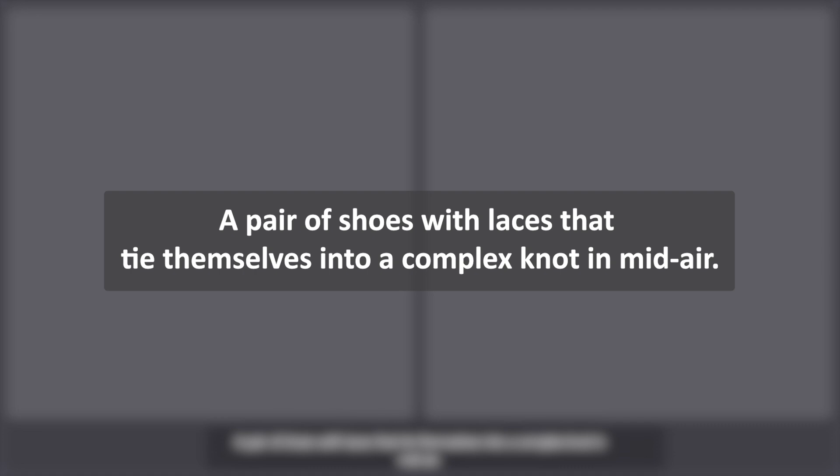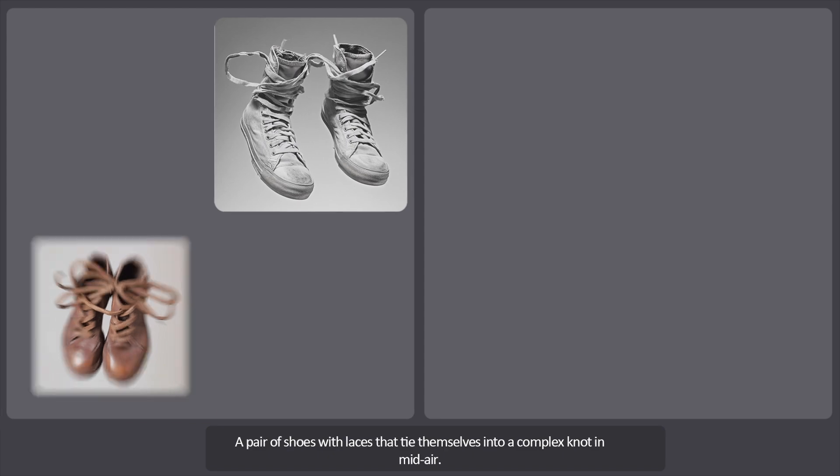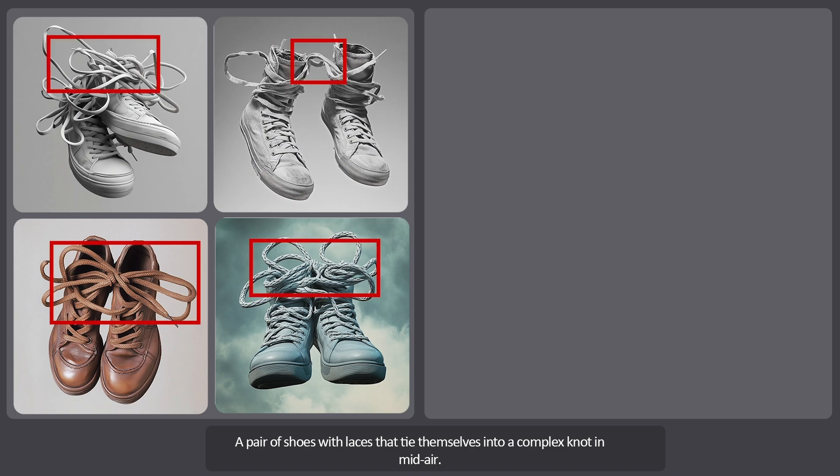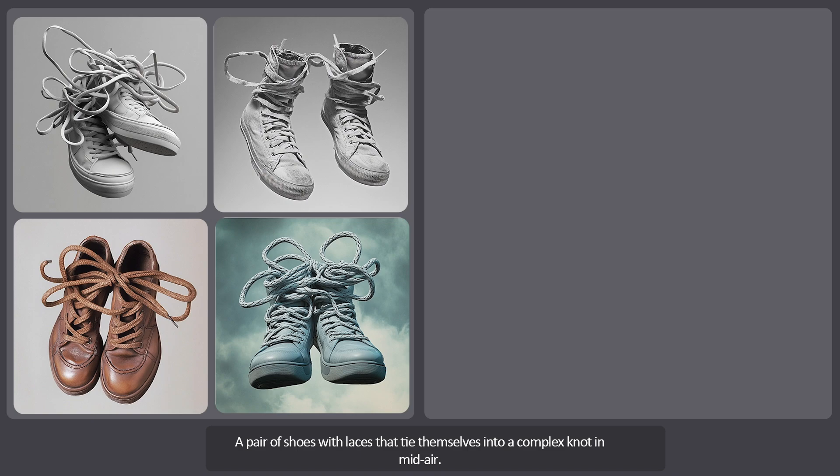The fourth prompt is a pair of shoes with laces that tie themselves into a complex knot in midair, which is a bit simpler than the previous ones. The first four images show decent results and the prompt has been executed fairly well. The textures and quality are good, but the knots in midair haven't been done well — they're all stuck to the shoes themselves. Overall, I'd give it an average score. It wasn't bad.